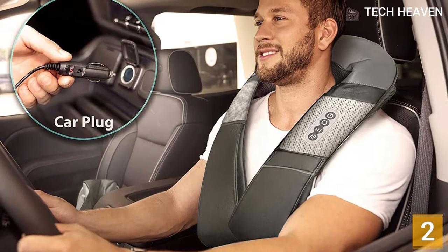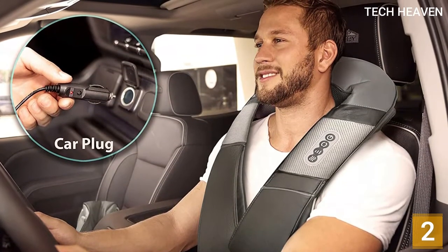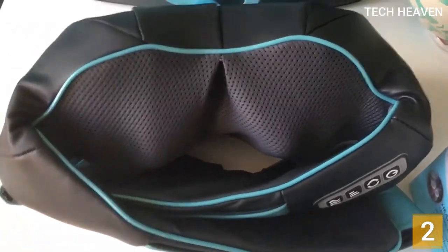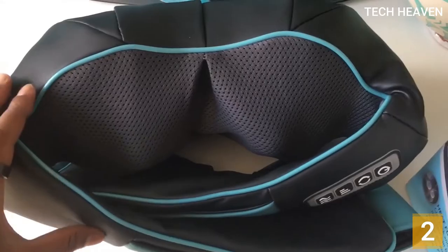On top of this, it's so portable it allows you to relax or work while it does its thing — it doesn't matter where you are, at work, at home, or on the move. And thanks to the compact charger, carry bag, and car plug charger, you can always enjoy a comforting and deep-relieving massage from one of the best in the industry.